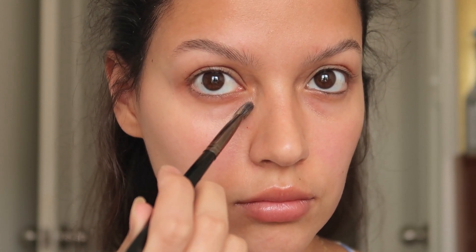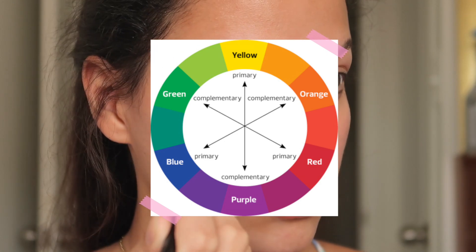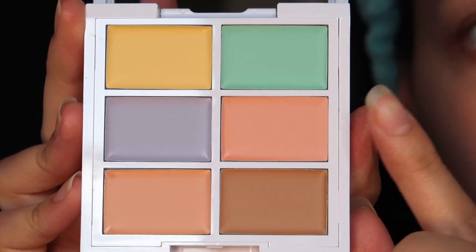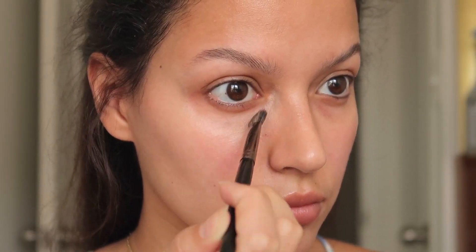Sometimes it's not very obvious, but whenever we see dark circles what we're actually seeing is blue and purple tones. If you want to cancel a color you have to look at the color wheel and cover it with the color on the opposite side — its complementary color. So to get rid of blues and purples we have to use orange and peachy tones. This color is going to get rid of those under eye circles as well as any veins you want to cover up around your eyes.